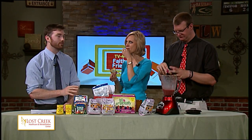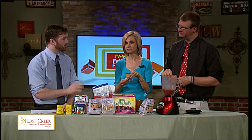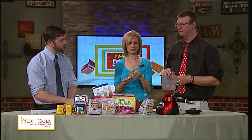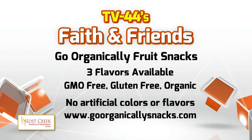I'm supposed to be the keeper of things no one's supposed to touch, but Zach has been sneaking in. These are made with no artificial colors — naturally colored — and they're not too difficult to chew. They're perfect. GoOrganicallySnacks.com is where you're going to find these.